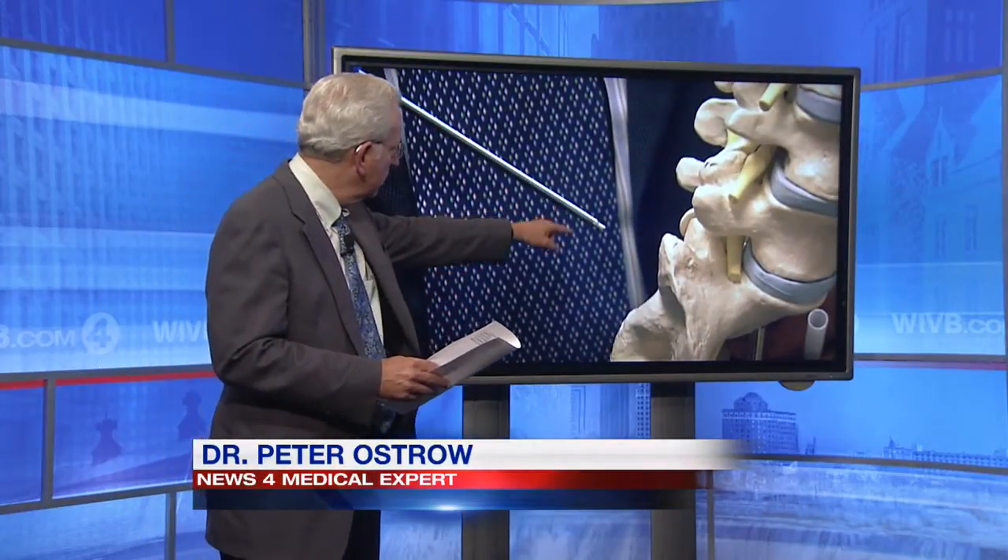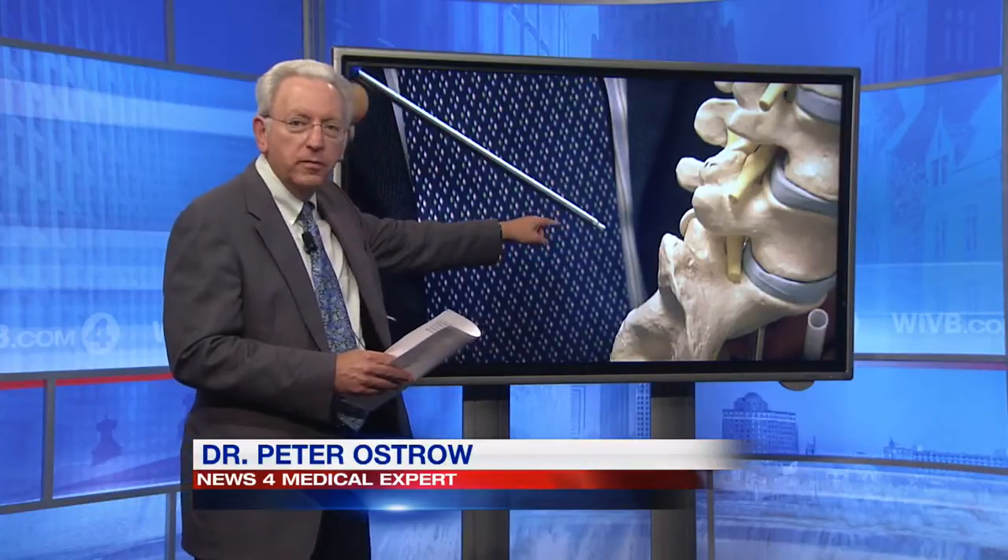Most cases of back pain are caused by problems with discs, the cushions between the bones of the spine shown here in blue. Most treatments are not very successful. But what if you could rejuvenate a disc with your own stem cells?